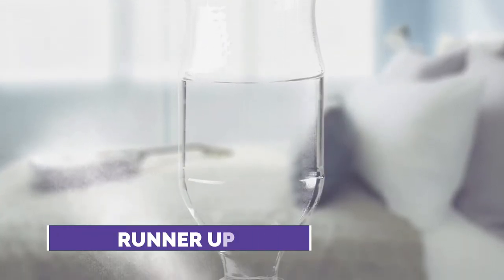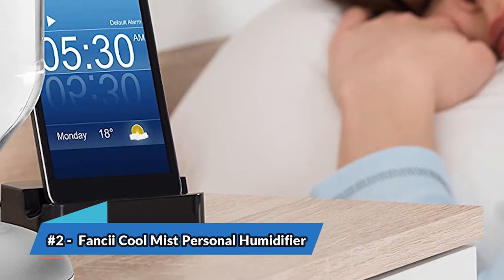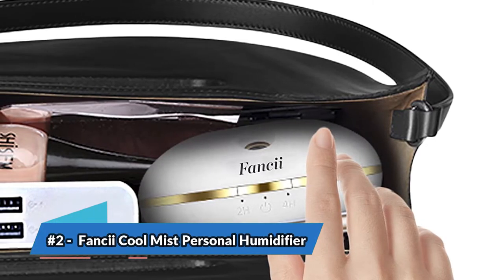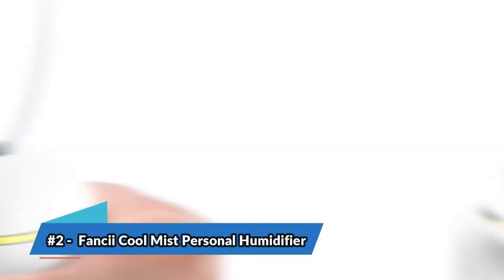Next, we have the runner-up: the Finici Cool Mist Personal Humidifier. Lightweight and compact, this mini humidifier is perfect for a wide variety of places. It is small enough to use in an office, bedroom, or even your car. One of the best perks of this model is its cordless design.